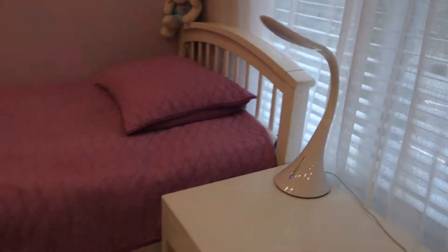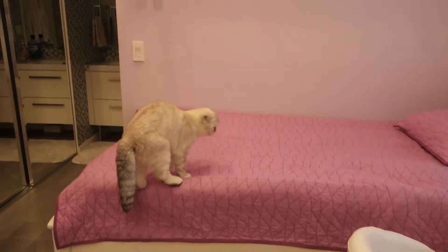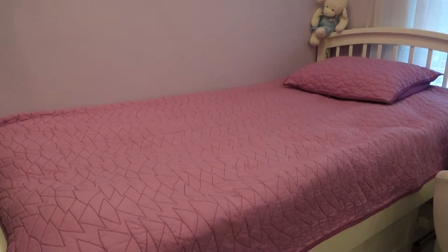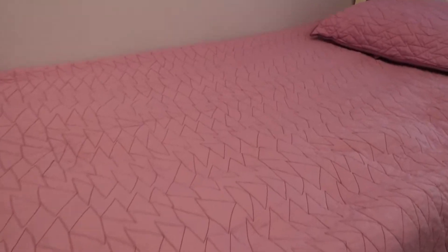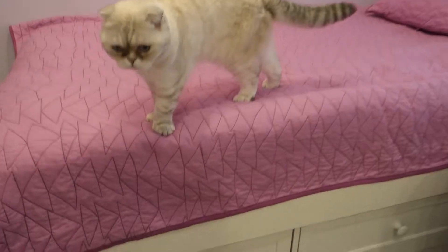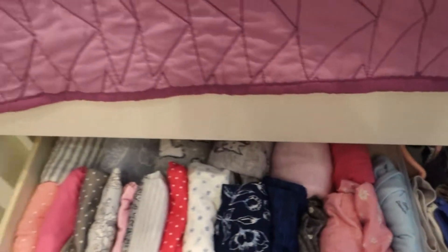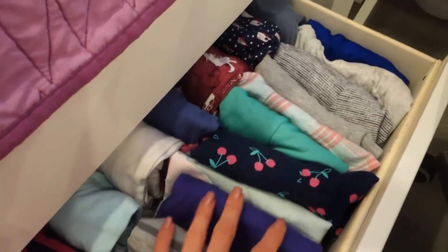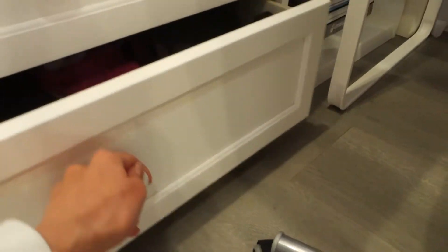Let's move on to the bed. The bed is high — almost as high as the hip — and we did this for storage purposes. Since there's not that much space, we store things underneath using drawers. Here I have all my nightgowns, and right here I have all my summer clothes for home: shorts, t-shirts, pajamas.